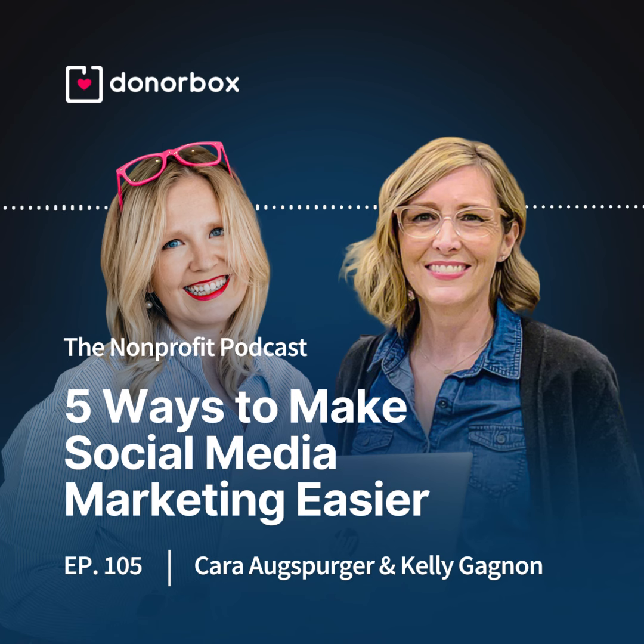I'm excited to dive in and nerd out. Let's do that together then. Let's talk through some ways to make social media marketing not just manageable, or just one more thing to do, but truly impactful. Kelly, there are so many types of social media campaigns for nonprofits. What are some that nonprofits should consider?